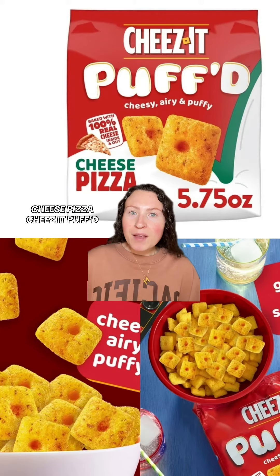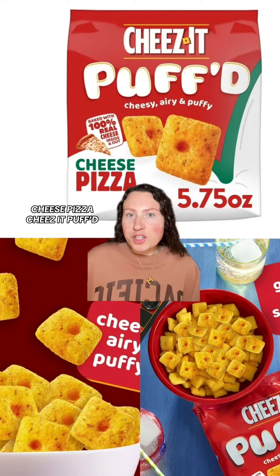Check out these cheese pizza flavored Cheez-It Puffed. These are a more puffy and airy Cheez-It, kind of like a Cheetos puff but for Cheez-Its. And now they've got this cheese pizza flavor, which is supposed to have hints of garlic, onion, and tomato alongside cheese, of course.